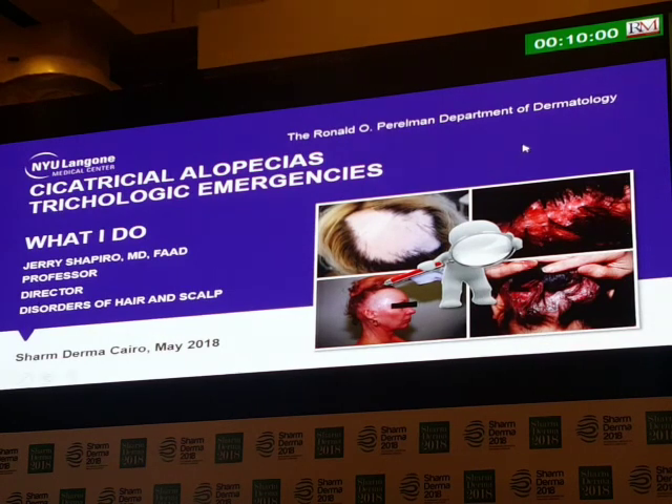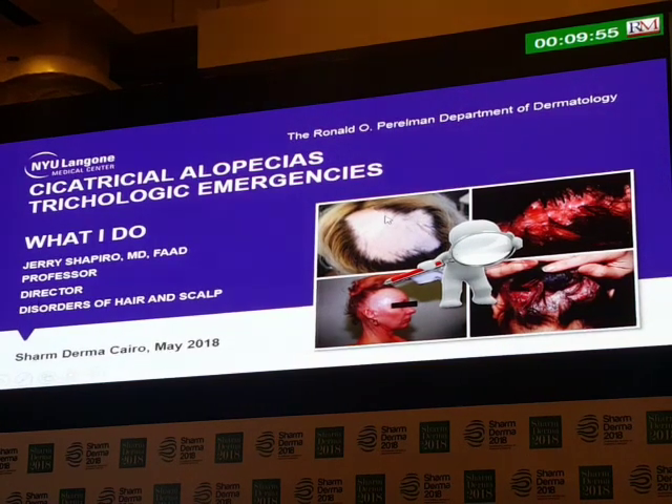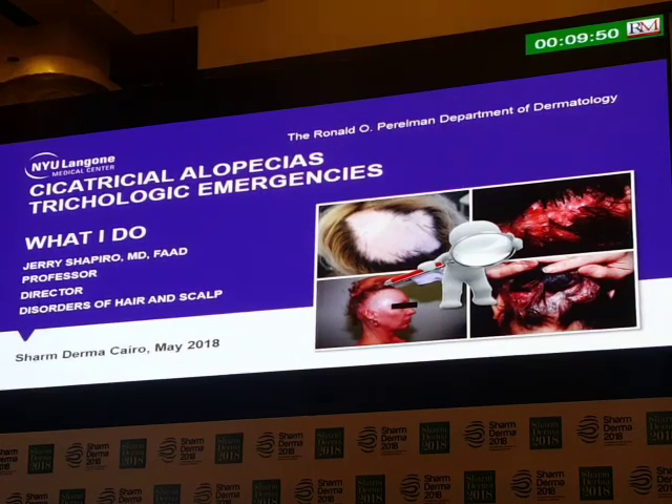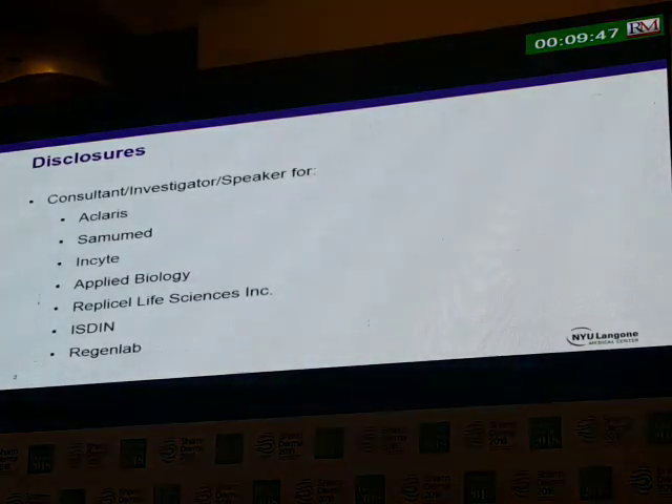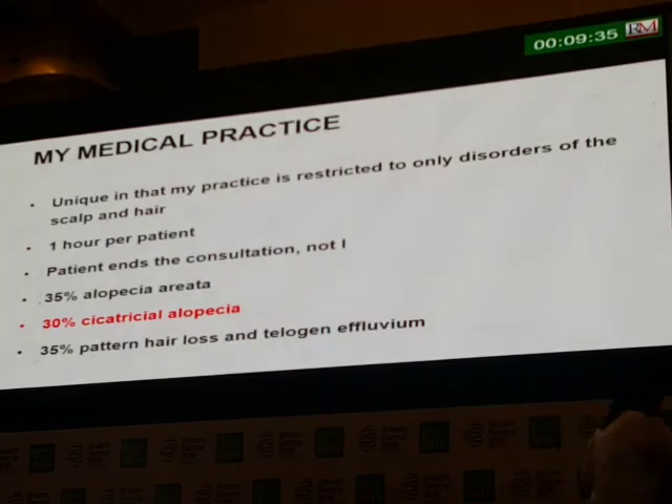It's a pleasure to be here. I always love coming to Egypt. Thank you for inviting me. It's always a pleasure. I'm honored to be here. For the next around 20 minutes, I'm going to talk to you about how I treat cicatricial alopecias. My practice is very unique in that it is restricted only to disorders of the scalp and hair — I'm the only physician in the United States who just deals with scalp and hair problems. I spend one hour per patient. The patient ends the consultation, not I.